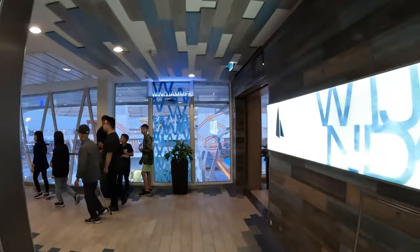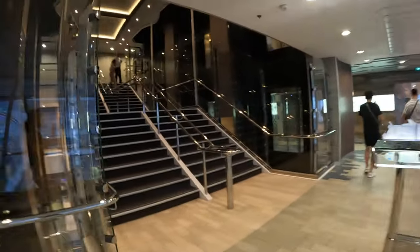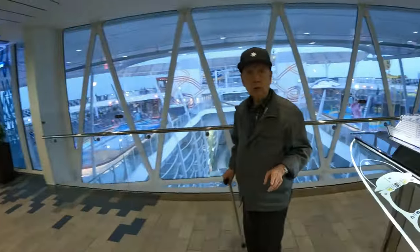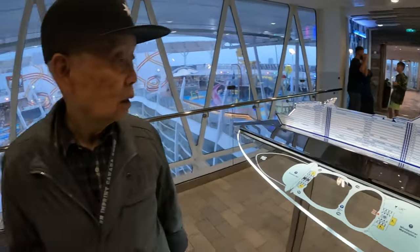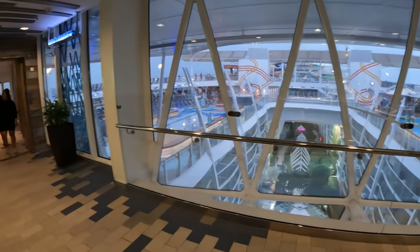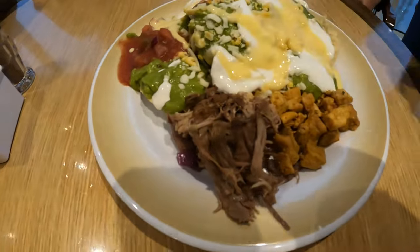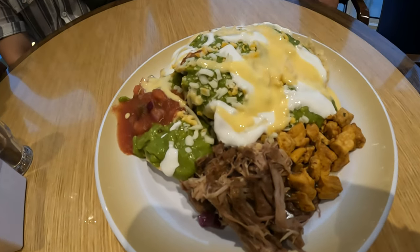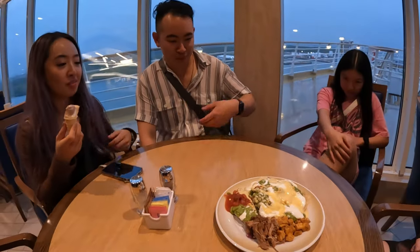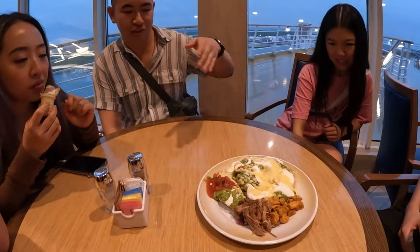There's so much to do on the ship but right now we're just going to head to the Windjammer. Wow, this is nice for pictures — it's so big and so long. You can see the outside from here. We got some guac, some sour cream, some cheese, salsa, some pulled pork and chicken. Wow.